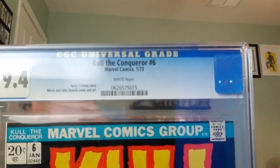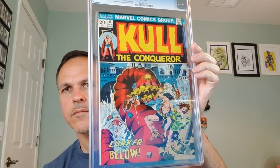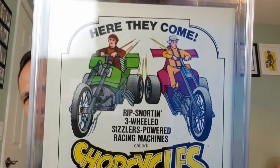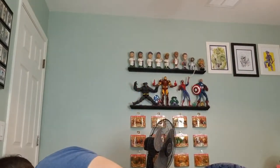I love my sword and sorcery — this is Conan the Conqueror number 6, Marvel Comics, January of 1973. Jerry Conway story, Marie and John Severin cover and art. This is a CGC 9.4 with white pages. Don't you hate it when you're just hanging out on a picnic and a giant man-eating worm attacks you? On the back we've got the Chop Cycles rip rider set. I definitely collect Conan — this one will be going in the personal collection. Excited about that.